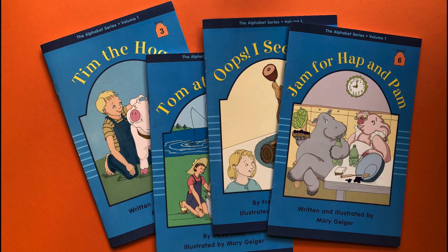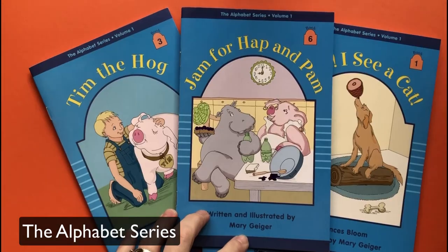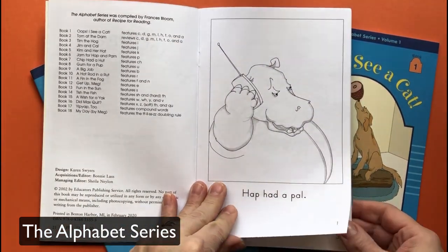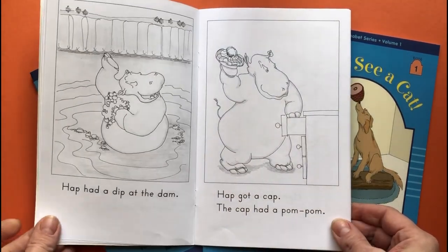Another great series of decodable books is the Alphabet series, which was created to go along with Recipe for Reading. I love that the author was able to add sounds with each book and still tell interesting stories. The pictures are black and white, but they're really funny. Highly recommend.